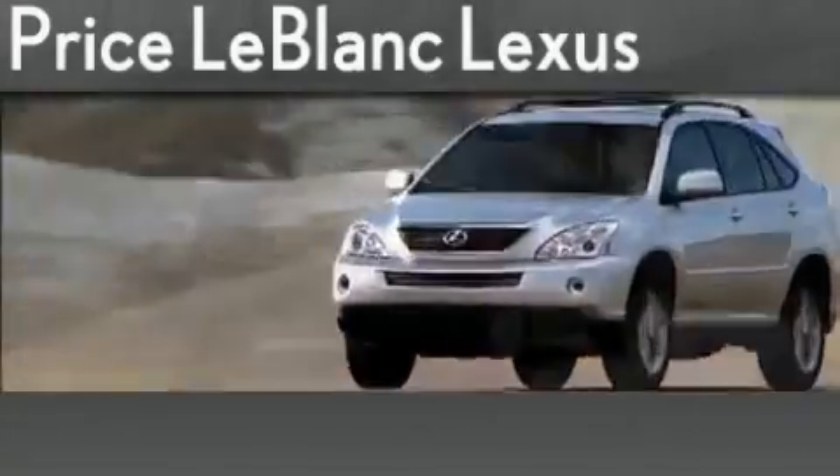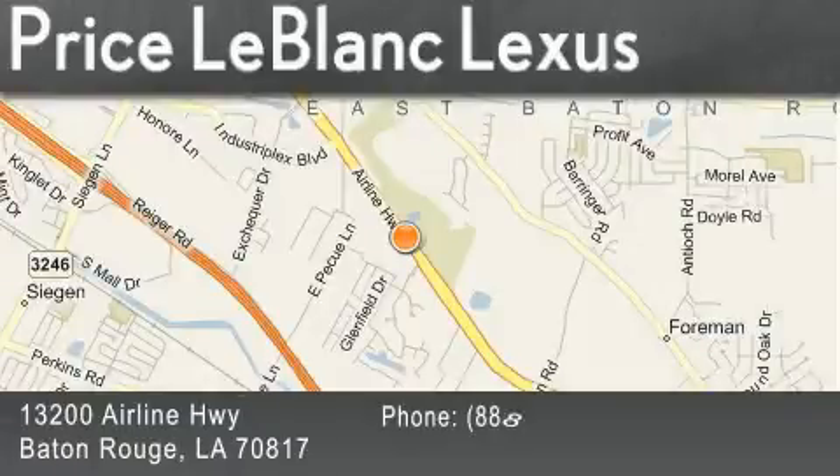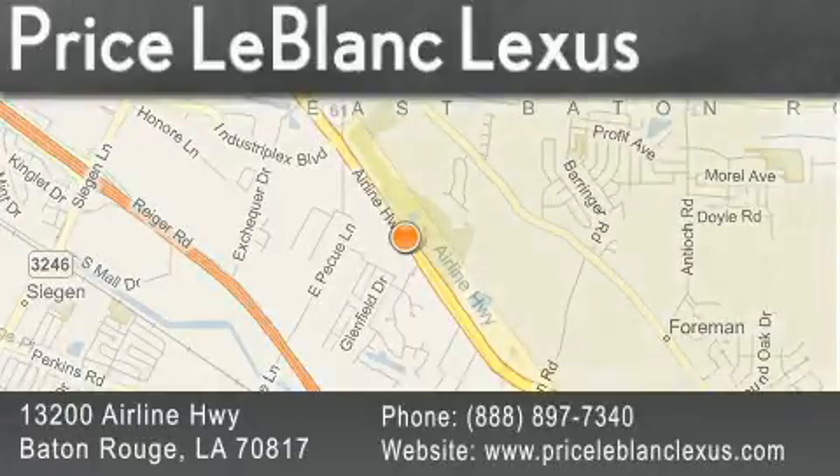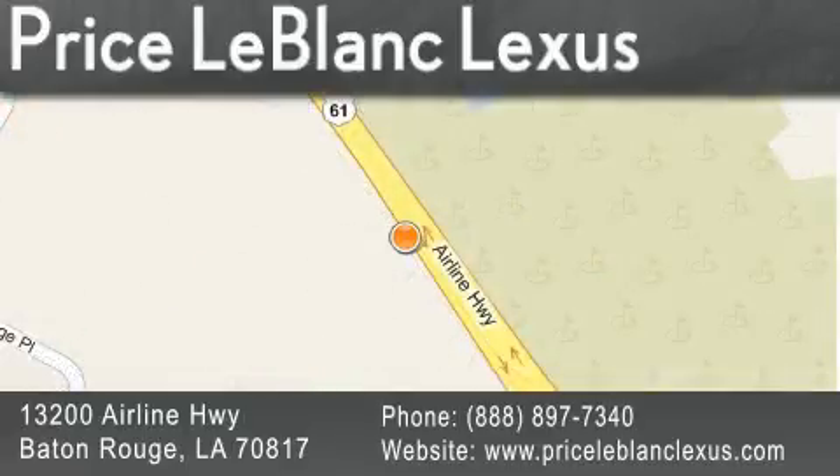Thank you for shopping at Price LeBlanc Lexus, conveniently located at 13200 Airline Highway in Baton Rouge. Please contact the internet department today at 888-897-7340 for special internet-only pricing. See you next time.